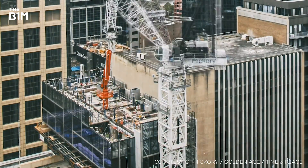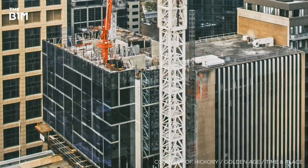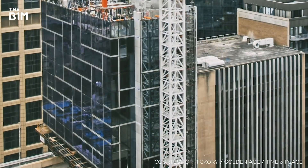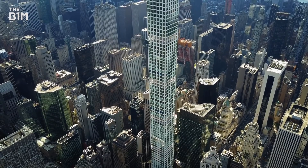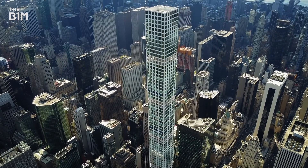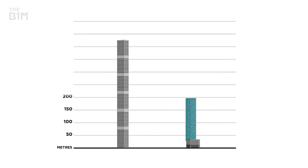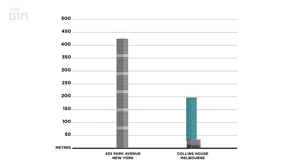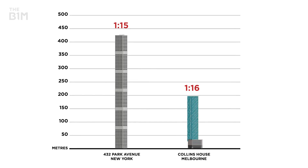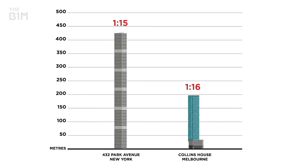Currently rising toward its 190-metre total height, Collins House will become one of the tallest prefabricated buildings in the world when it completes in 2019. While Collins House is some way off the 426-metre height of New York's 432 Park Avenue, the slenderness ratio of the two structures is almost the same, at 1 to 16 and 1 to 15 respectively, making Collins House a powerful case study for the prefabrication of other super-slender towers around the world.